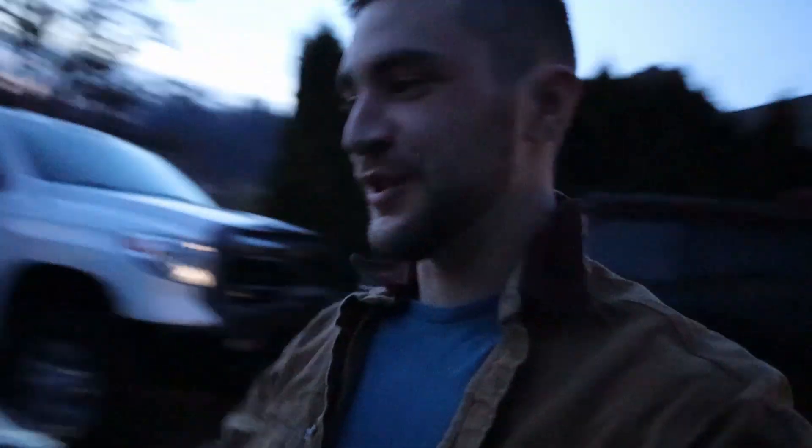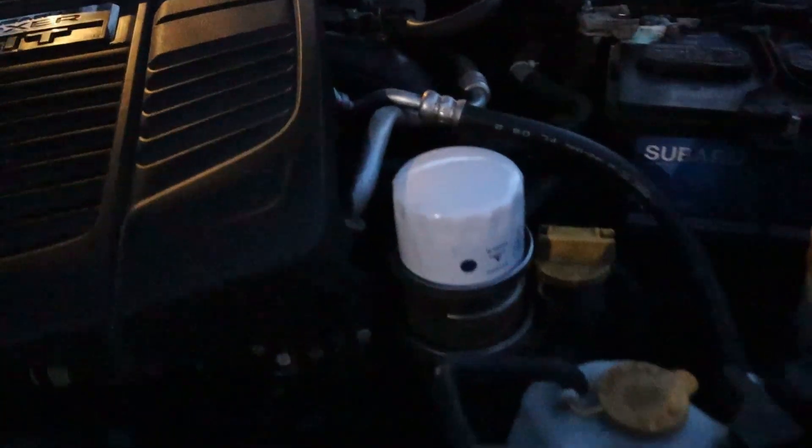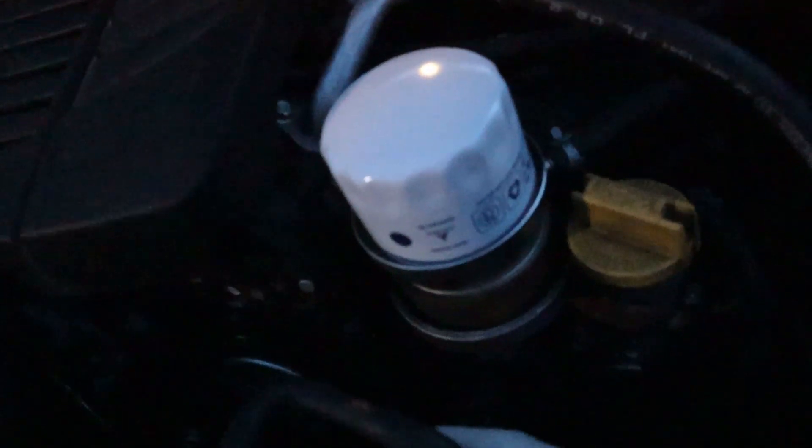We're just going to go ahead and get this oil changed on this Subaru. Let's get the hood open here and get to it. First thing I love about this WRX is they just put that oil filter in such a convenient spot. I don't know whoever at Subaru came up with that idea, but thank you.